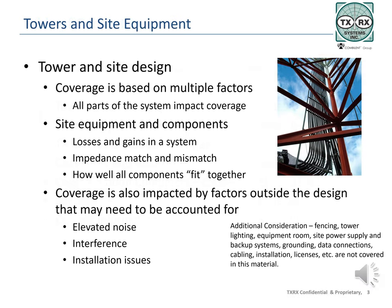As reviewed in the LMR Equipment Overview Part 1 module, many factors impact coverage, including transmitter power output or TPO, antenna type and gain, height above average terrain or HAAT, the frequency range of the system, and system balance. All these factors must be considered in the system design in order to determine coverage. The components included in this module will impact coverage as well as helping to give consistent, solid communication.